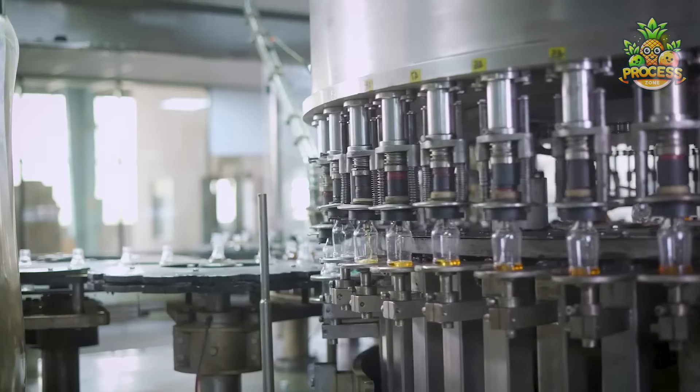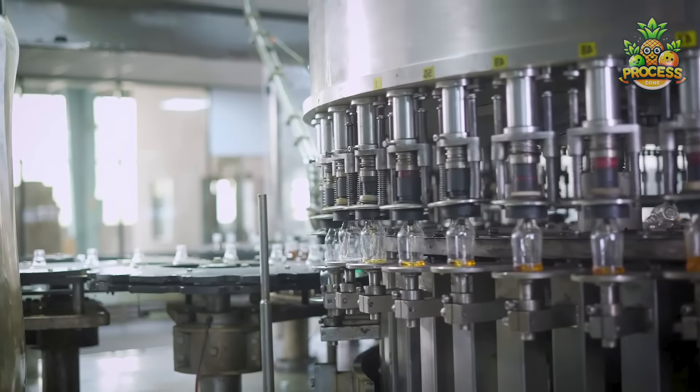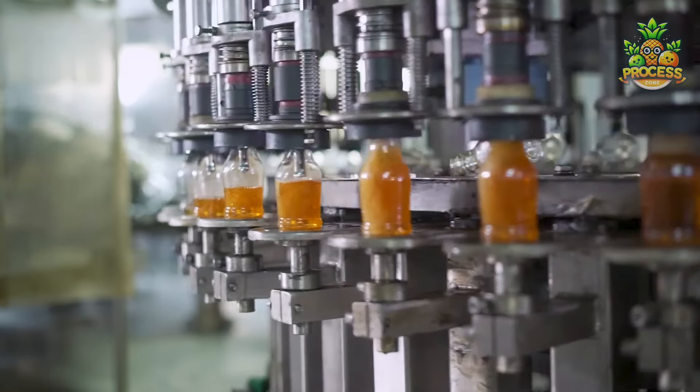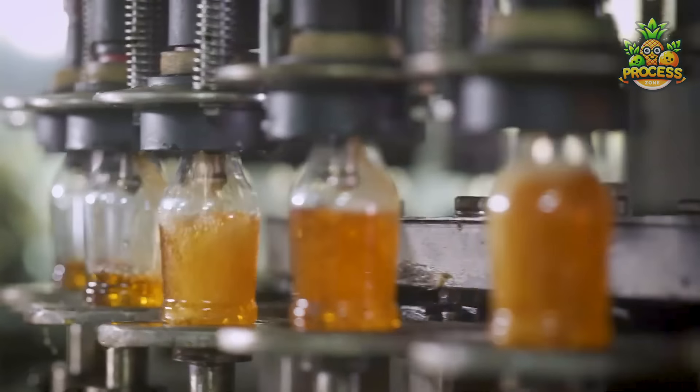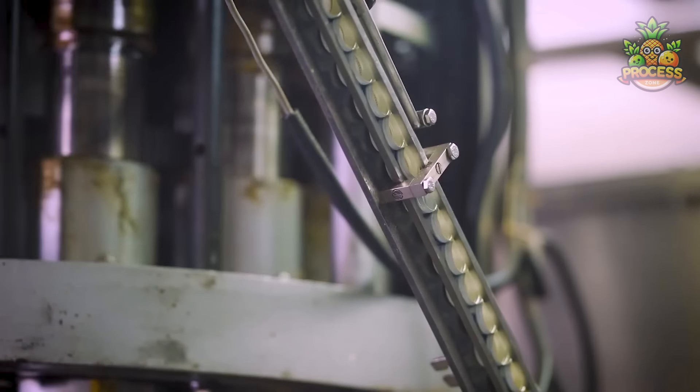As bottles line up at the filling station, precise nozzles fill them perfectly, creating no mess. All this happens super fast with high-tech machinery, ensuring your drinks are always ready to grab and go.